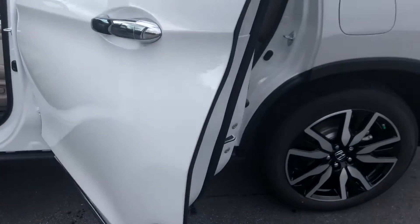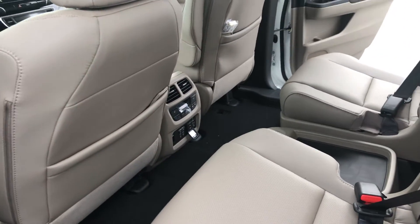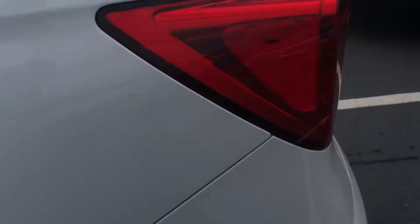It's a great vehicle of course, lots of room. Here you've got your captain's seats which come standard in the Elite, USBs for charging of course, heated seats in the second row, Blu-ray as well, three rows of course with the captain's seats.